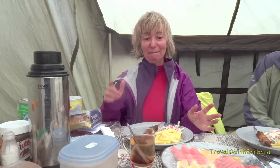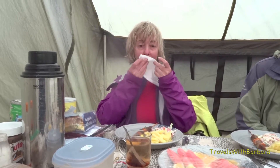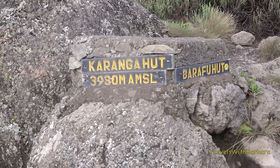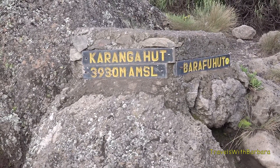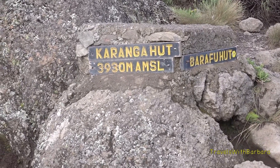There's Cornelia. How did you like the day? Oh, it was wonderful — really wonderful. Beautiful, beautiful scenery. Time to eat! So there it is — Karanga hut, 3,930 meters high. Barafu hut that way — that's where we're going tomorrow. Next stop.